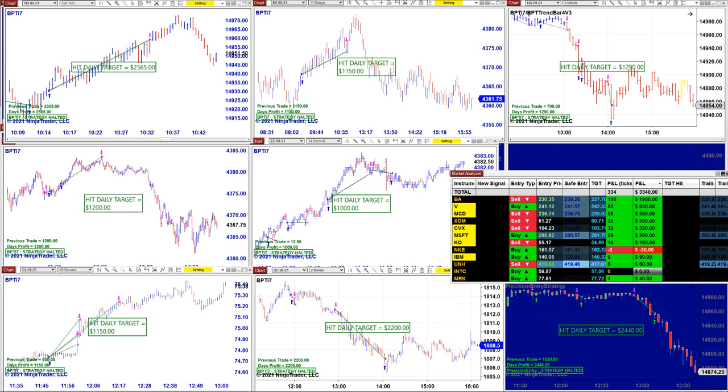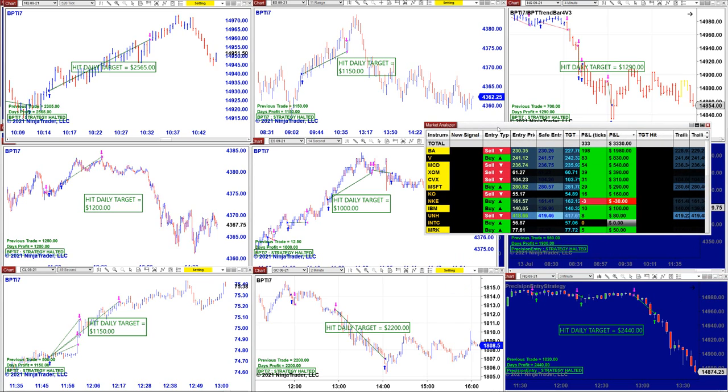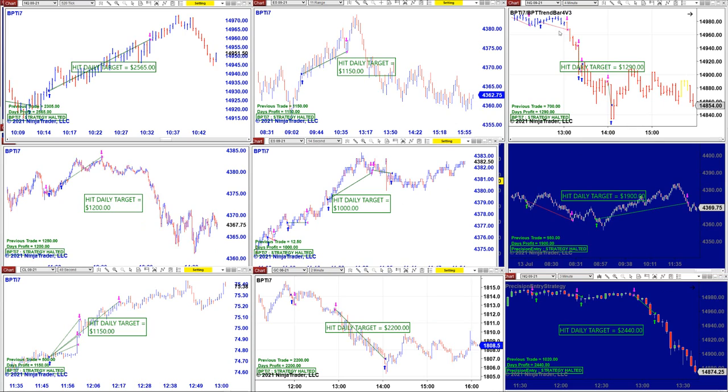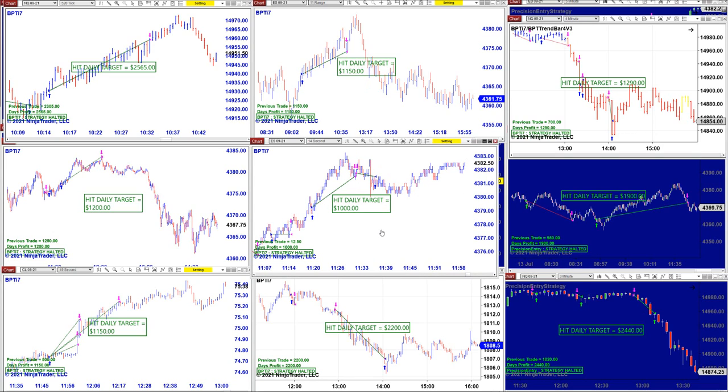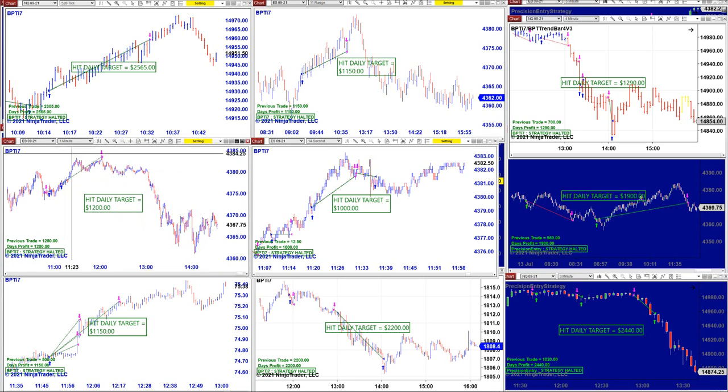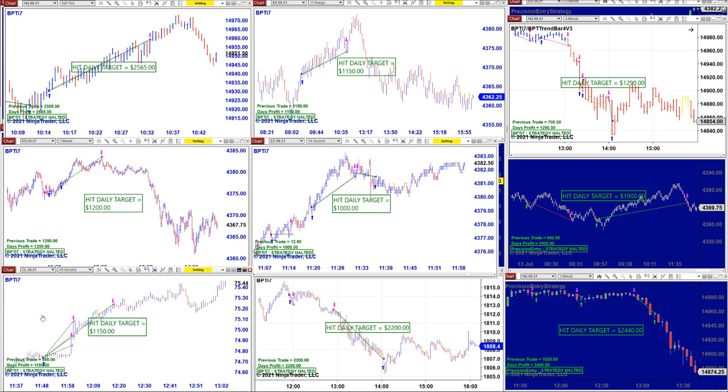The stocks are doing very well today. Those are the downzone stocks — doing very well. We have the NASDAQ four minutes at 1,290, the 14 second at 1,000 even, and then ES one minute had one small losing trade and then kept going — 1,200. CL 49 second — 1,100. Gold — the same chart, gentlemen — on the TI7 it is two minutes; somehow this one works on two minutes and the other one works on ticks. That's all we have for today and we'll see you on the other channel live on Thursday. Thank you very much, God bless you all, and wish you a pleasant evening. Bye for now.